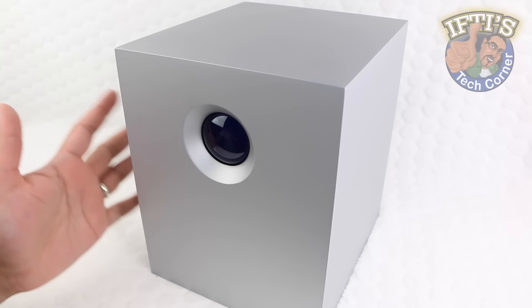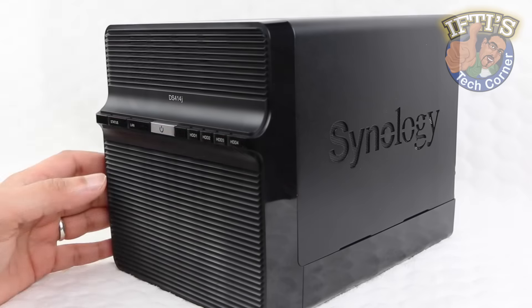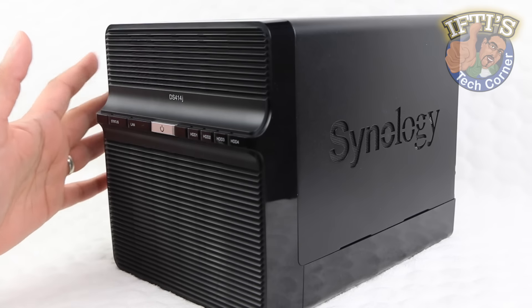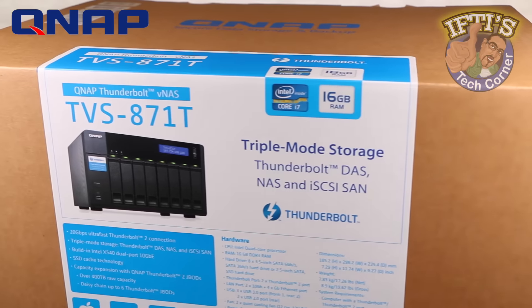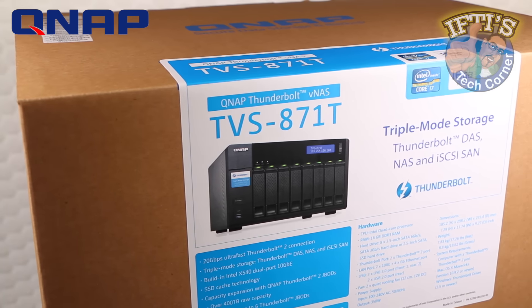What do we get when we combine a direct attached storage device, be it Thunderbolt or USB, alongside a network attached storage device? We get an industry first super storage solution in the QNAP TVS-871T.